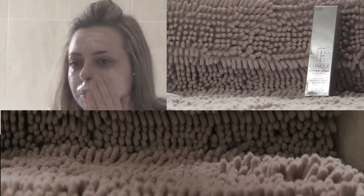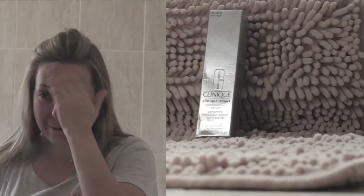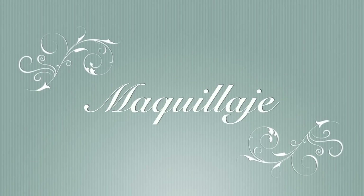Me ducho, me lavo el rostro con una mousse desmaquillante, aunque no estoy maquillada, pero así por lo menos quito el sebo de toda la noche. Empleo una cremita o un serum; ahora estoy utilizando este de Clinique que me regaló mi madre. Y me lavo los dientes; ahora estoy con este láser blanqueante que no va nada mal.